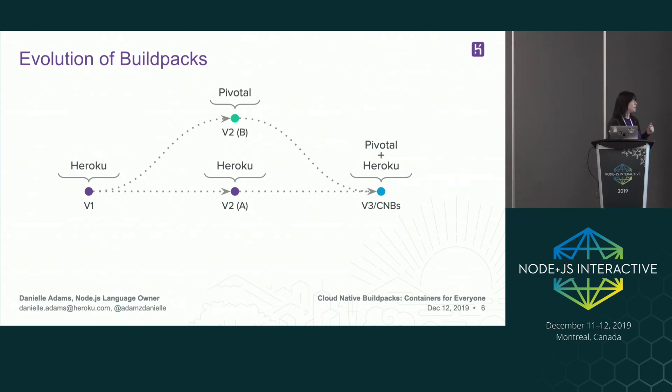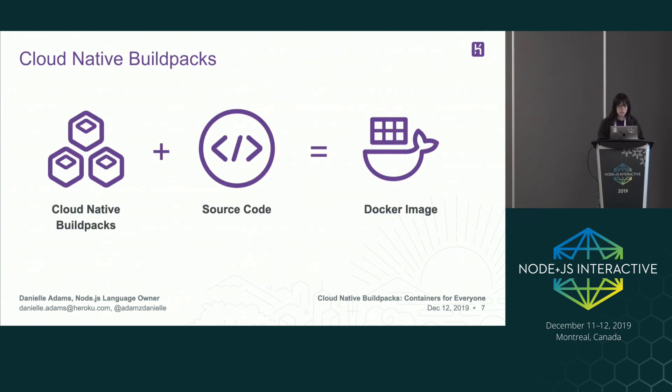This is where we meet cloud native build packs, which is a project we've been working on. Cloud native build packs is really just math. 'Cloud native' in this sense means managing containers in an agile and scalable way. Build packs, as I've described, are a set of execution steps to input source code and output something that's runnable. You add source code and it outputs a Docker image.